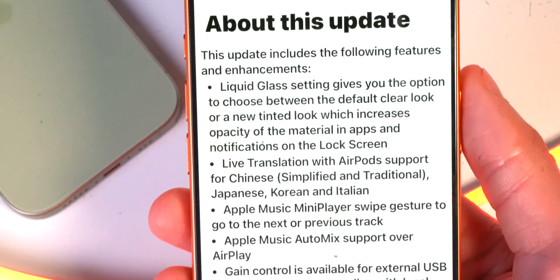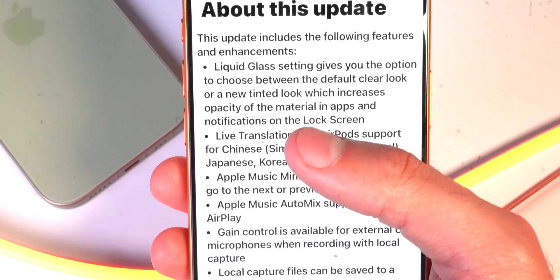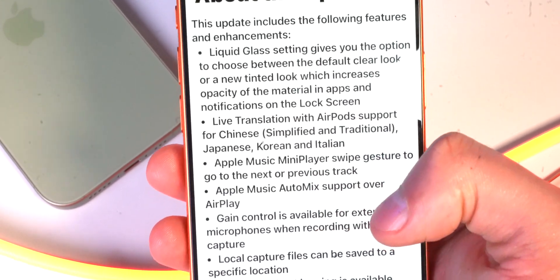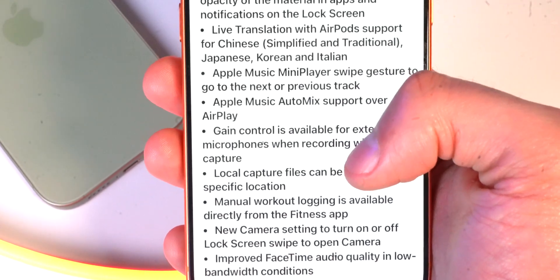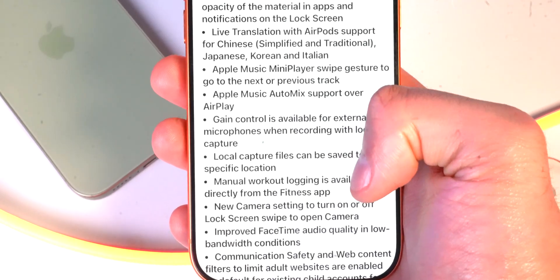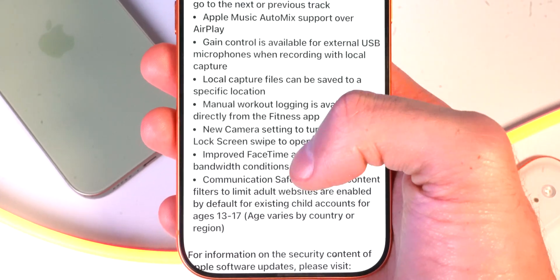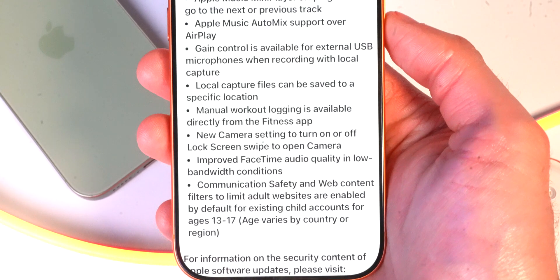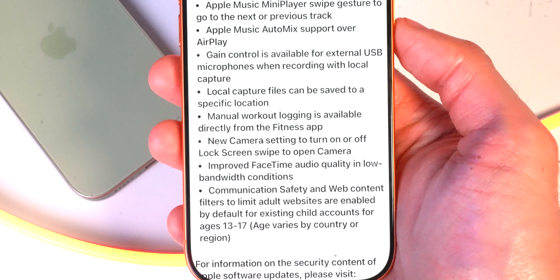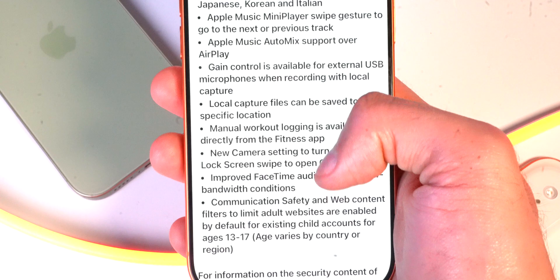If you tap on Learn More, you can see about this update. It talks about liquid glass — being able to choose from the clear look or the new tinted look — live translation with AirPods support for Chinese, Japanese, Korean, and Italian, an Apple Music mini player with swipe gestures, Apple Music automix, gain control for external USB microphones while recording, local capture files saved to a specific location, manual workout logging directly from the fitness app, a new camera setting to turn on or off the lock screen swipe to open camera, improved FaceTime audio quality in low bandwidth conditions, and communication and safety web content filters to limit adult websites for existing child accounts for ages 13 through 17.